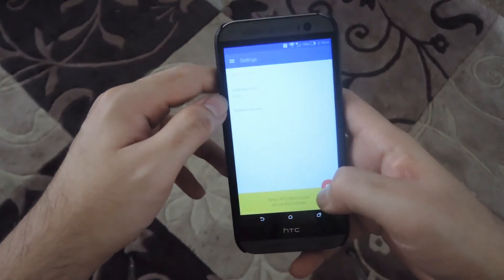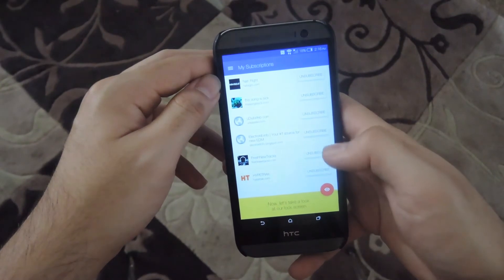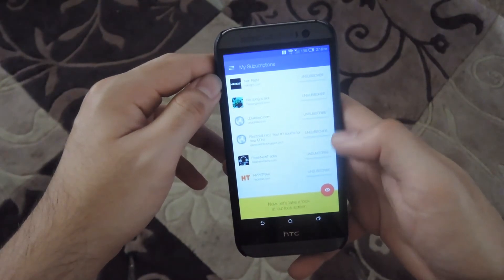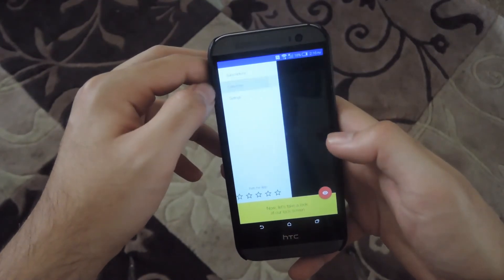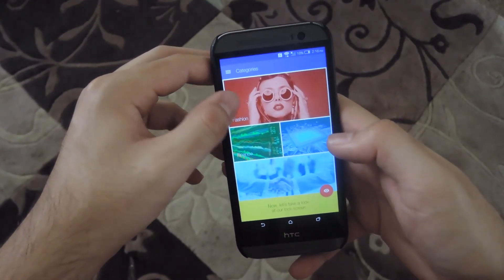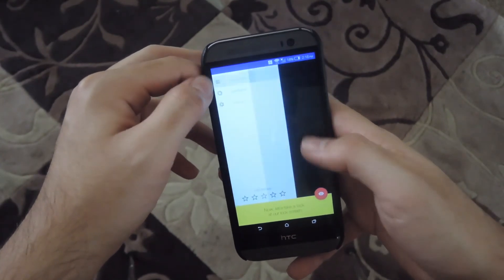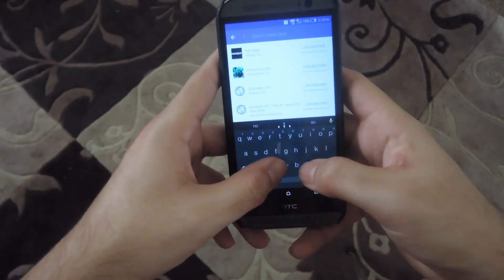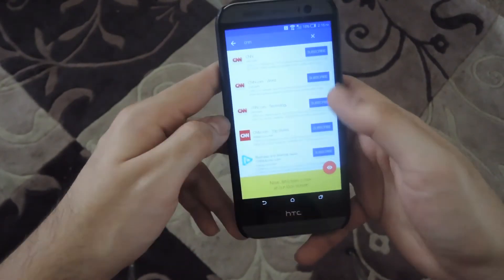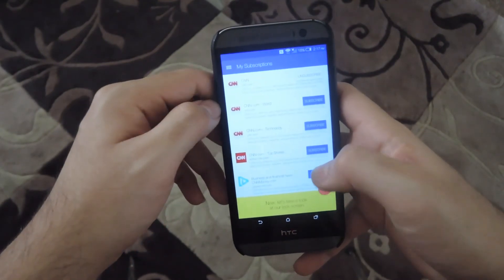So now once you set that up, go ahead and go back to the main page, which is your subscriptions. From here, you could unsubscribe from your Feedly RSS feeds, or you could actually search for new ones by going into categories and clicking different options. You could also search for new ones from the subscriptions page — so if you want to add CNN, go ahead and search for it and then subscribe to it and that will be added to your Feedly list as well.